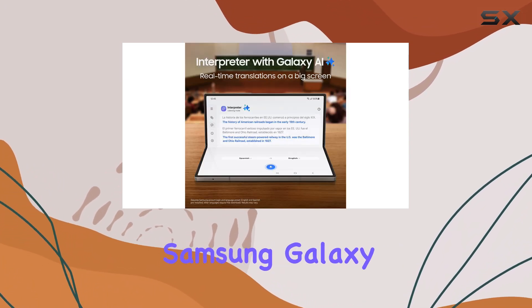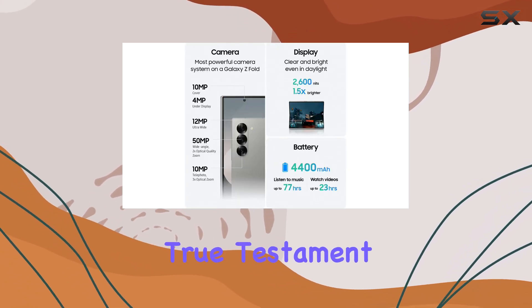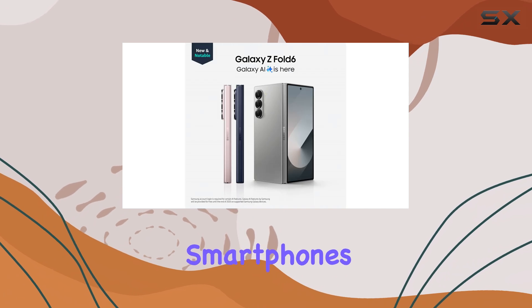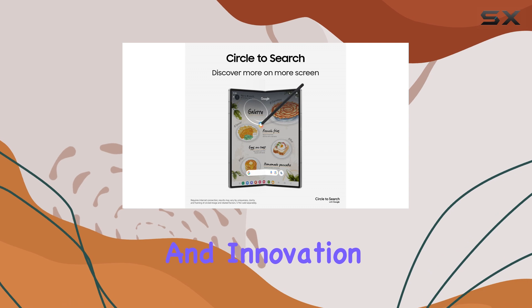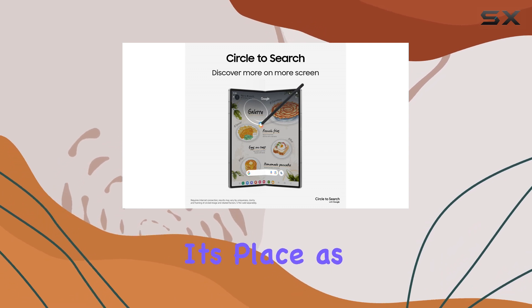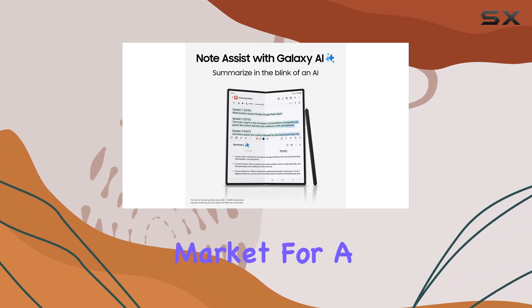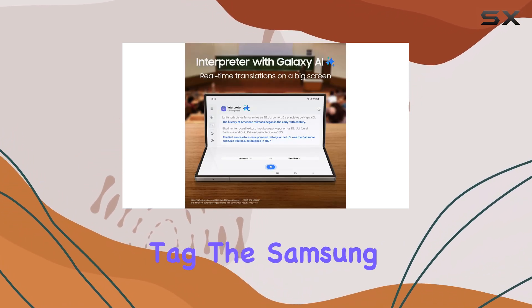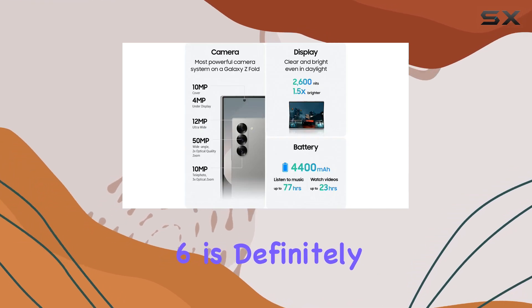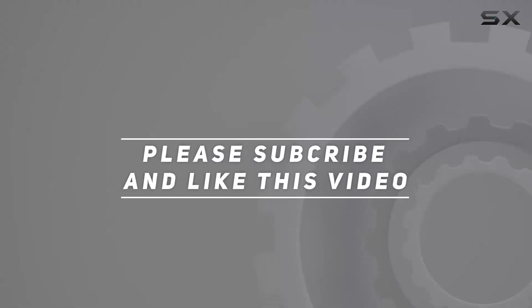That being said, the Samsung Galaxy Z Fold 6 is an impressive device and a true testament to the potential of foldable smartphones. It offers a unique blend of functionality, performance, and innovation, solidifying its place as one of the most exciting devices on the market today. So, if you're in the market for a high-end, feature-rich smartphone and can afford the premium price tag, the Samsung Galaxy Z Fold 6 is definitely worth considering. Check out the video description for updated pricing, and thank you for watching.